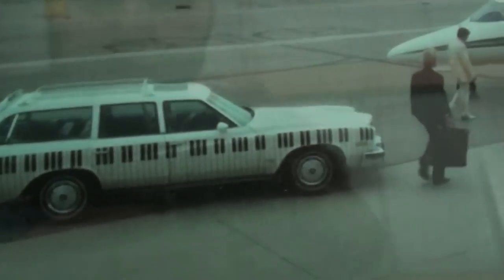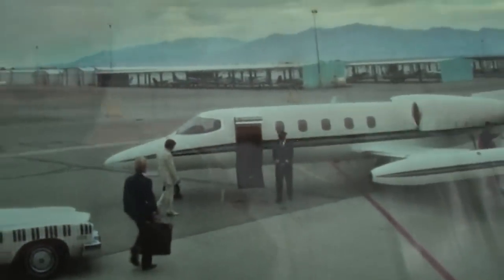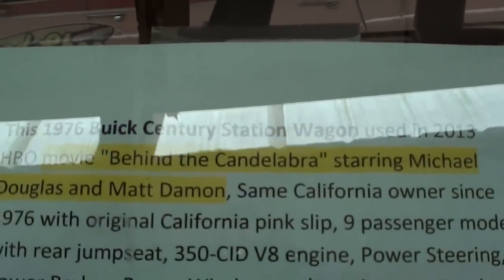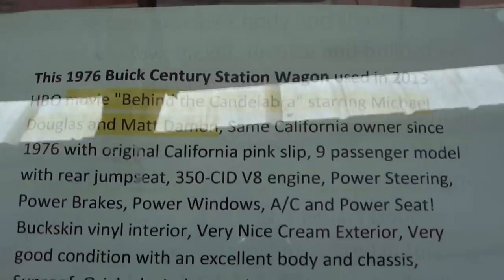There's a shot of it here next to a private jet, it looks like, and they have all the information on it here. It's the movie that had Matt Damon and Michael Douglas in it. They have all the information on it.